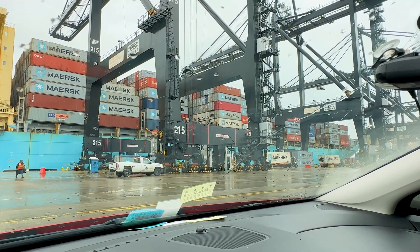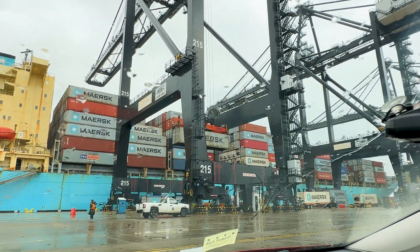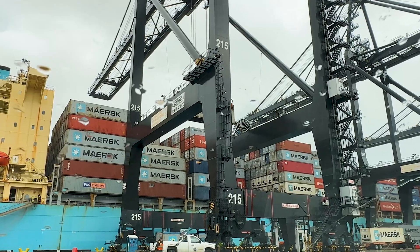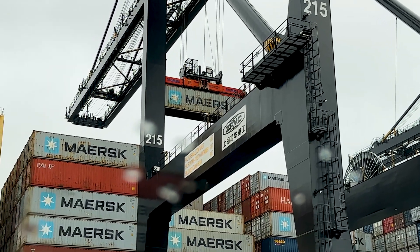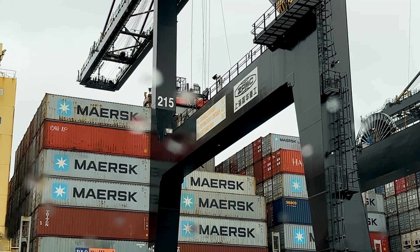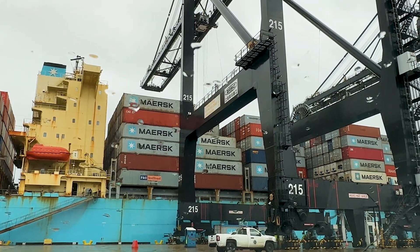There is one of the containers being loaded on board as we speak. The ship currently has three cranes operating on it at the same time. They use a very sophisticated computer program that tells them where to stack the containers so they're able to come off in the correct order at the next port.